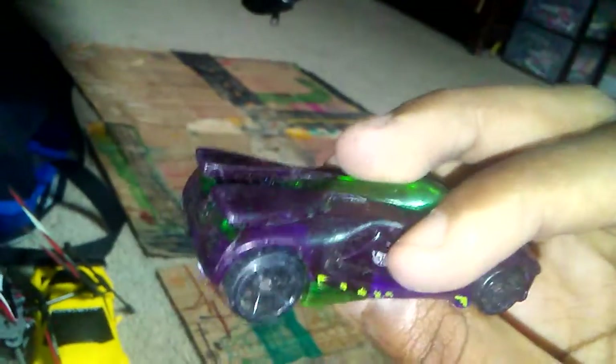This car was my brother's but he let me have it. It's an Anthracite 2004 model in this purple and green color with a green window. Pretty much standard.